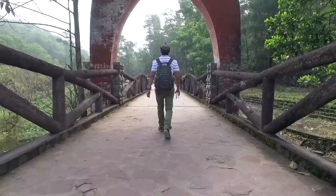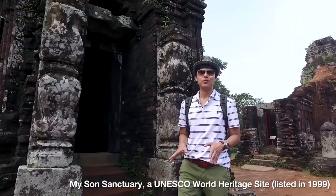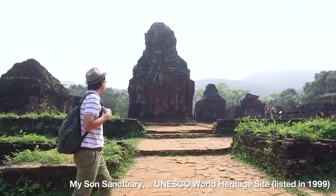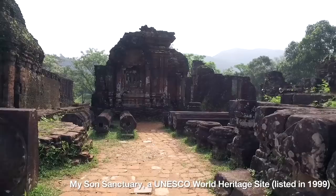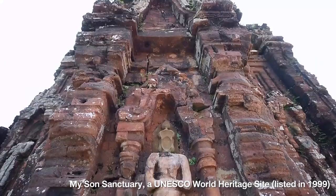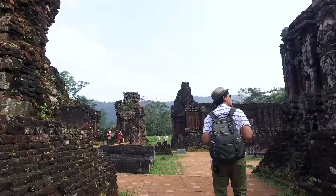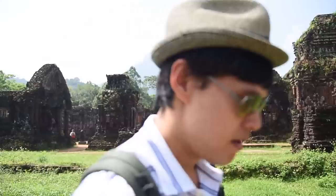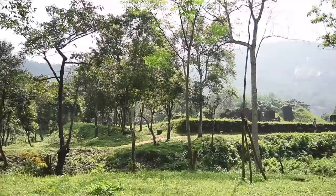Just one hour's drive from Hoi An and we have arrived at UNESCO's World Heritage Site, listed in 1999. Here we are at My Son Sanctuary. This place is a complex of Hindu temples and towers and is the symbol of Champa art that was continuously developed during the 4th to the 13th century.